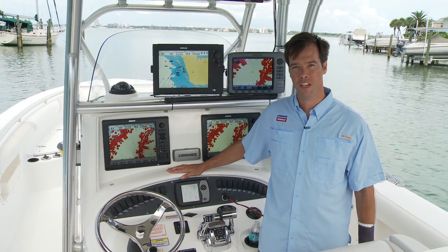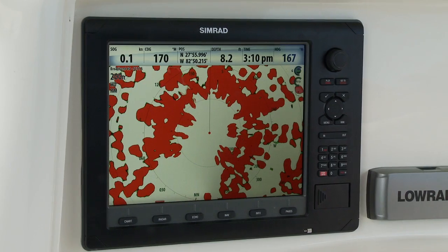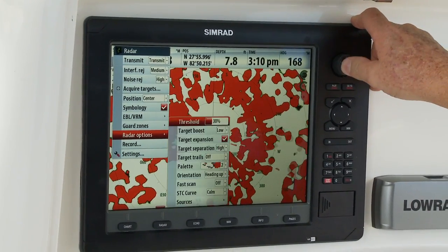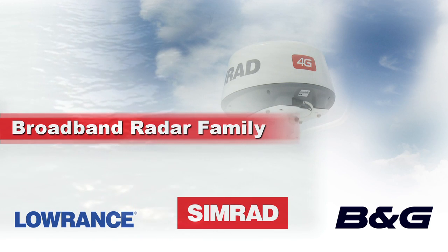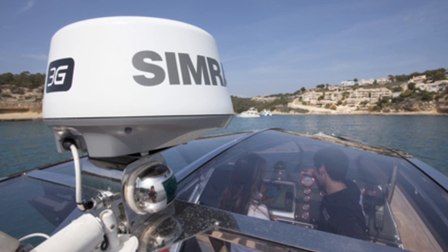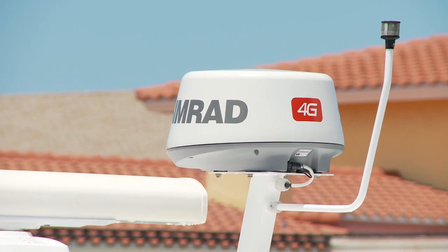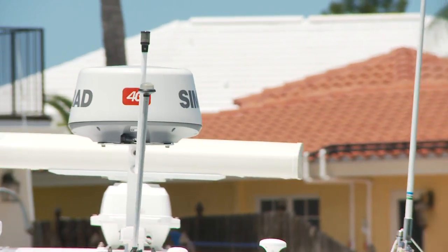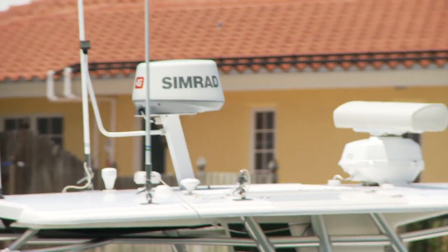What an incredible list of advantages that FMCW technology brings to the water. B&G, Simrad, and Lowrance are the only brands in the world that provide this revolutionary technology to recreational boaters at a similar price to the decades-old conventional radars. We recently upgraded the original award-winning BR24 to the new higher performance and lower priced broadband 3G. And now we're proud to introduce the broadband 4G, which offers all the benefits we've just mentioned in a compact 18-inch dome package, plus some spectacular extra features and performance.